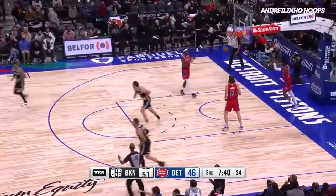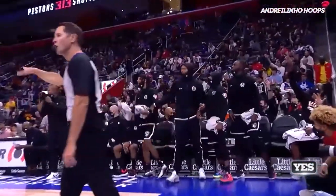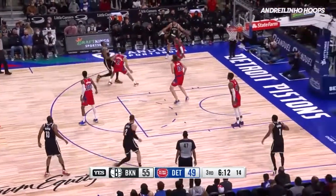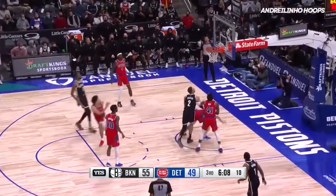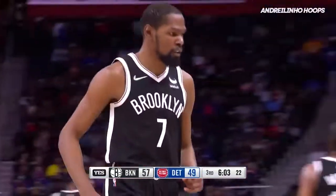Durant answers with a tray. This is the dunk — Kevin Durant on the other end makes Detroit pay, the five-point swing. Durant, five of 14 from the field, gets stood up by Cunningham, spins, fades, connects. KD at another level.